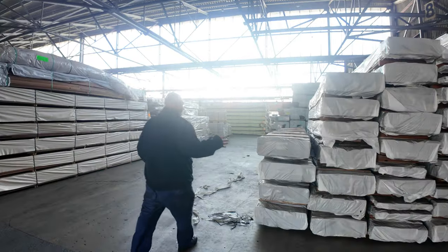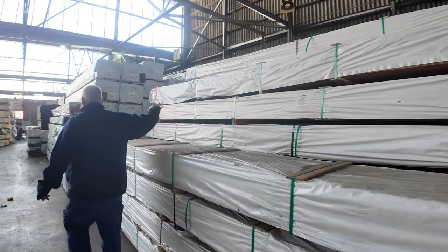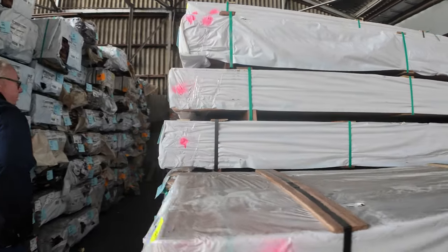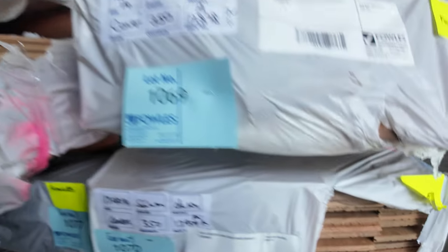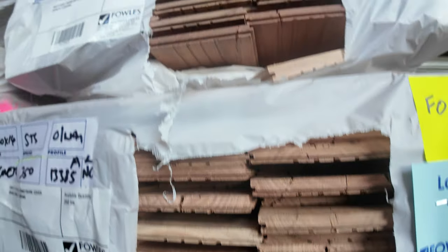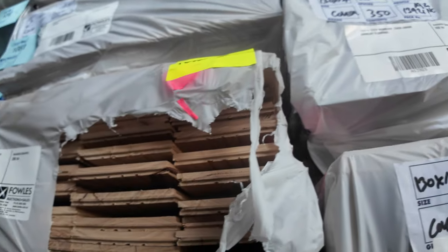Here's some of the stuff that came in only today — a whole semi-load of 14mm overlay flooring. I haven't had any 14mm overlay for quite a while, so I'm sure that'll be popular tomorrow. There's Spotted Gum, Black Butt, Grey Ironbark, Tallowwood, and Silver Top Stringybark — a great mix of different species. A whole semi-load there.